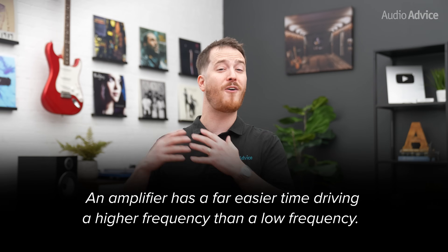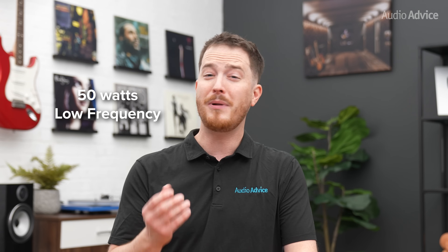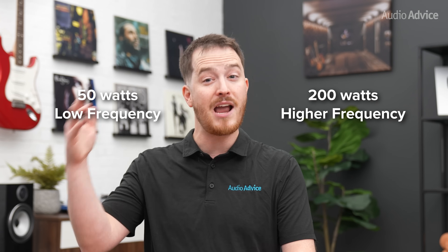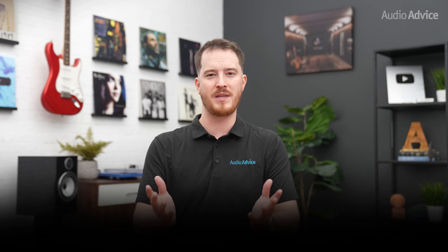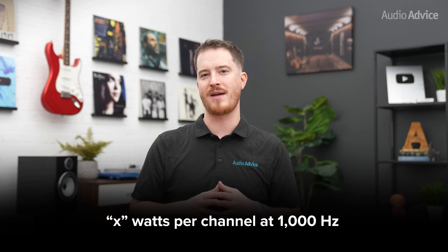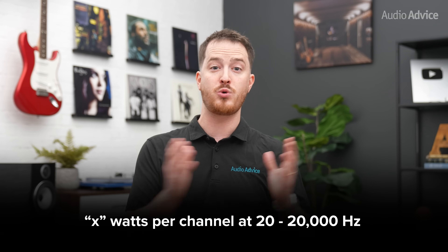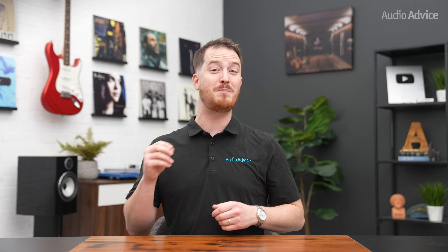It's important to understand an amplifier has a far easier time driving a higher frequency than a low frequency. This means if you played a test tone into an amp, it might produce 50 watts at a low frequency before it went into serious distortion, but could play up to 200 watts at a higher frequency before you hear distortion. When you look at the fine print, you're going to find some amplifiers and home theater receivers rated at X watts per channel at 1000 hertz, which is a much easier drive, while others are rated at X watts per channel from 20 hertz to 20,000 hertz, which is a much more honest spec. This has been a major point of confusion, especially in the soundbar realm, where you see many tiny soundbars claiming to have 500 watts or more of total power inside.